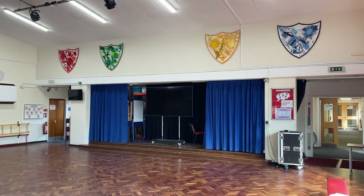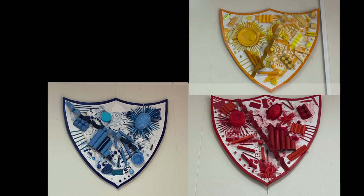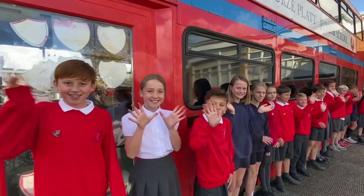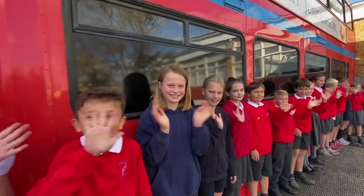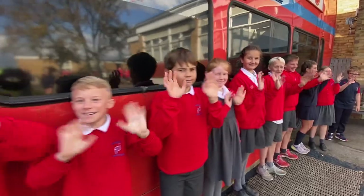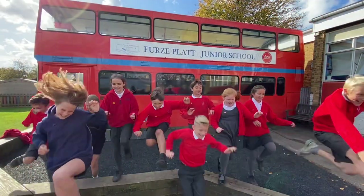We also have a house system: Romans, Normans, Vikings and Danes. Our houses are led by year six house captains who organise and run many inter-house competitions throughout the school year. Children also earn house points for showing the values of our school.